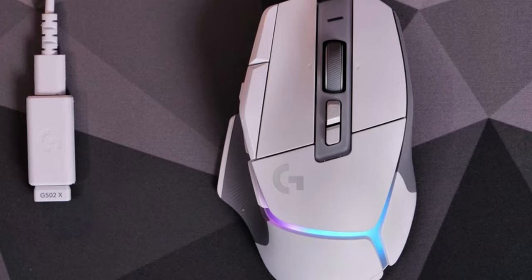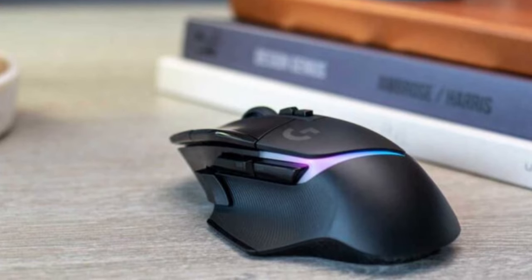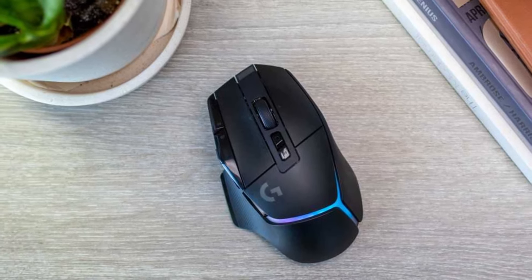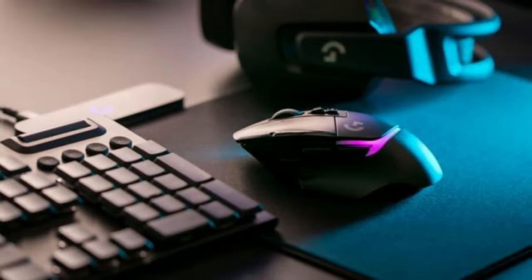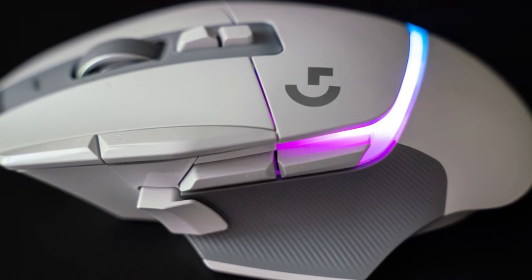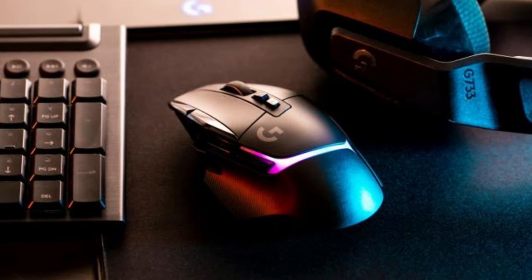The claw grip type ensures optimal control and precision. With 13 programmable buttons, the G502X Plus offers ample customization options. Equipped with the Advanced Hero 25K sensor, the G502X Plus delivers outstanding tracking accuracy and precision, with a maximum DPI of 25,600 and acceleration surpassing 40G, providing smooth and responsive cursor movement even during intense gaming sessions.